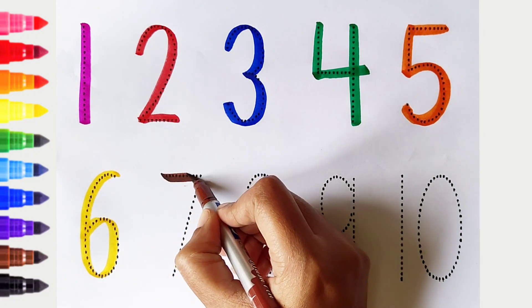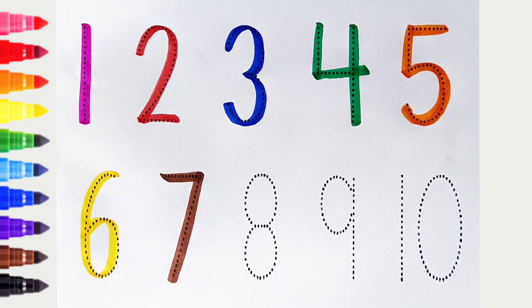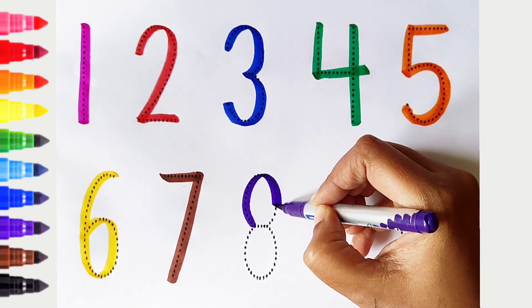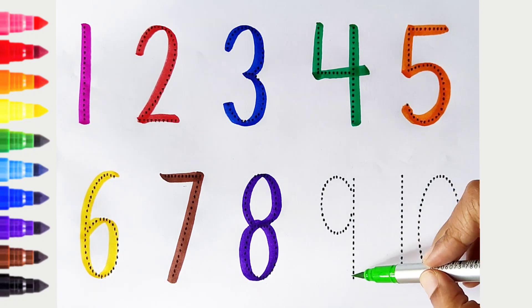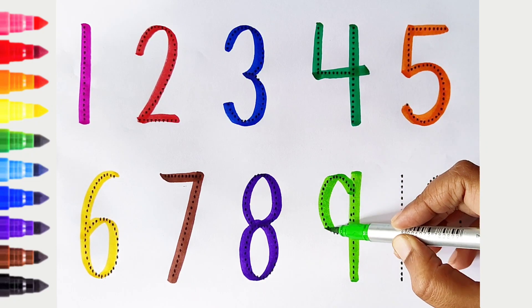7. Brown color. 8. Violet color. White color. 9. Light green color.